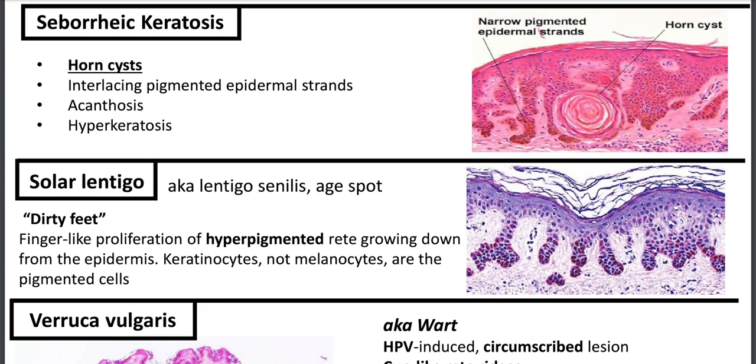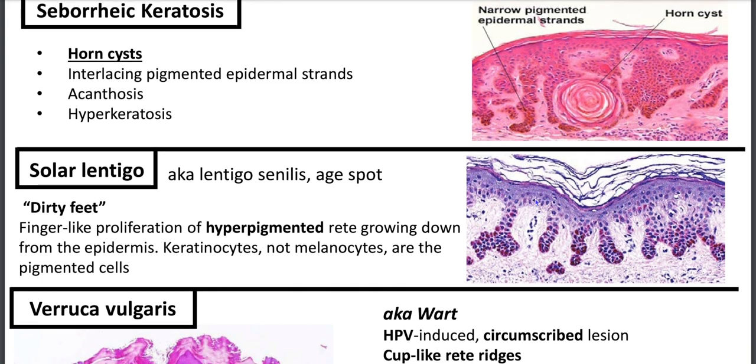Solar lentigo is thought to be the precursor for seborrheic keratosis. They're also known as age spots. You'll have these dirty puppy dog feet — finger-like proliferations, hyperpigmented, reedy projections growing down from the epidermis. These are keratinocytes, not melanocytes, that are the pigmented cells.